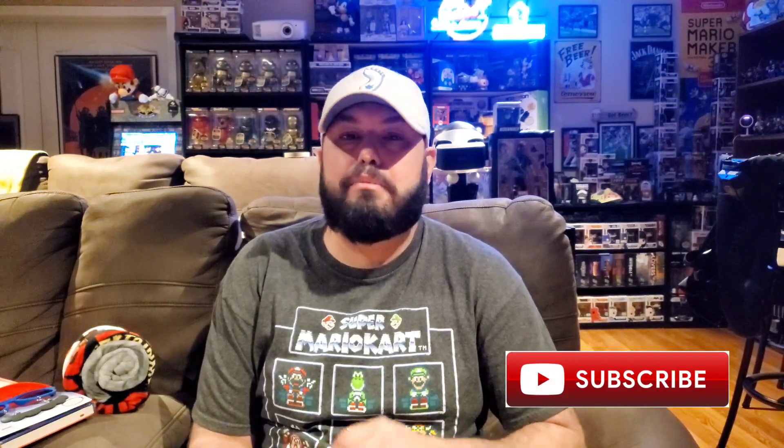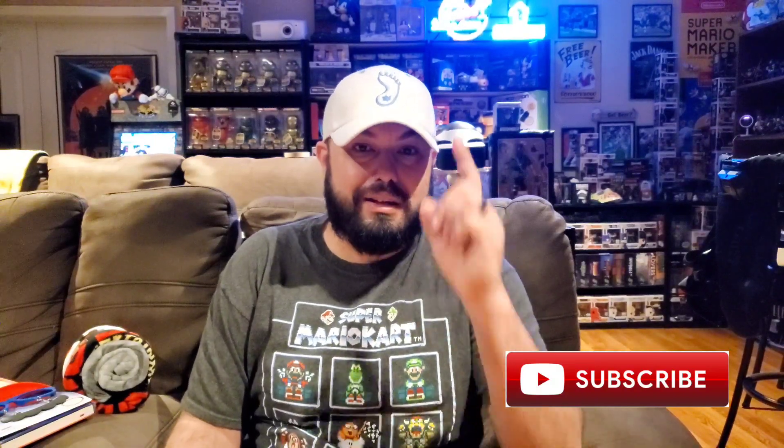Let me know down in the comments what you guys thought about this box. Did you like the stuff they sent? Do you feel like this stuff was worth about $25 to $30? What was your favorite thing? I would love to have a conversation with you guys about Mario's Mystery Block. Thank you so very much for tuning in to this episode of GBA. Please like, comment, and subscribe — it would help me out tremendously. If you know anybody who might like this content, please share the video. Until next time, I'll see you later.